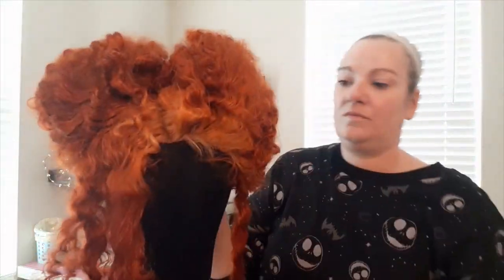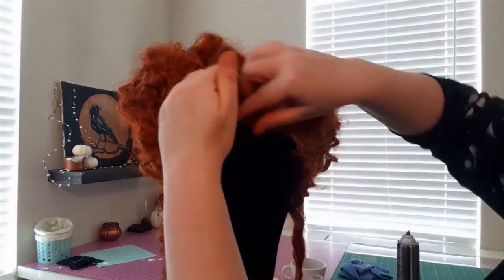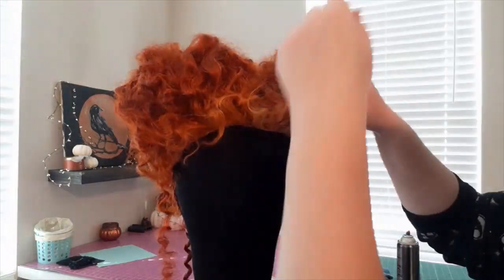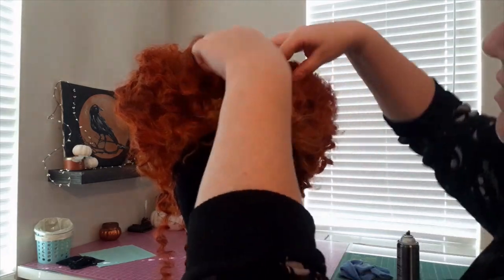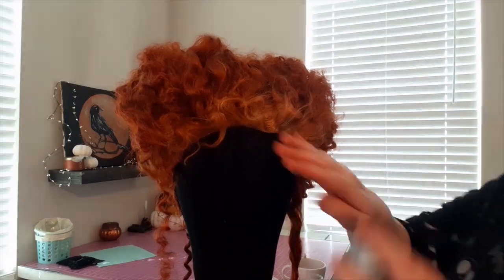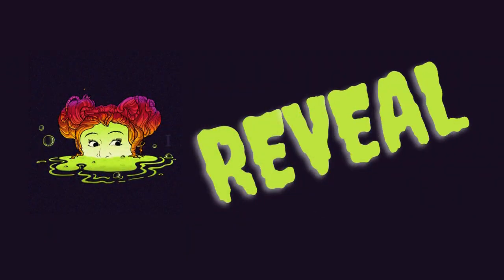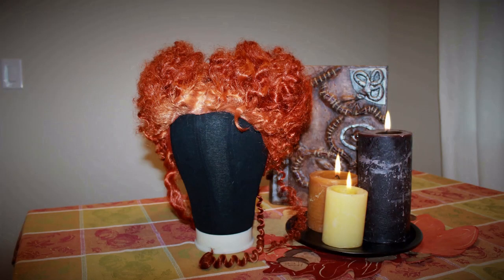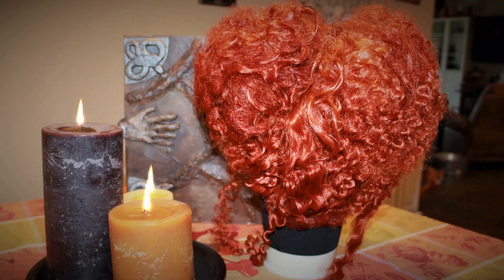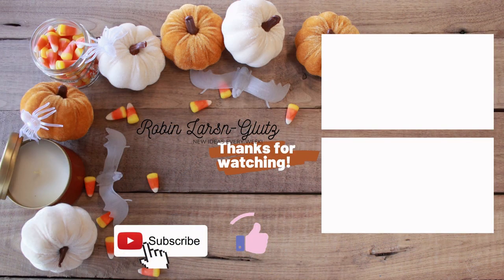I'm really sorry about the lighting issues — my office is having construction so I'm locked into one corner this week. But here she is! 'Oh look, another glorious morning — makes me sick. Sisters.'